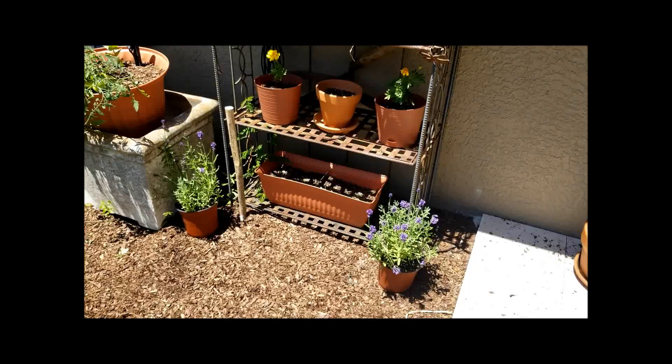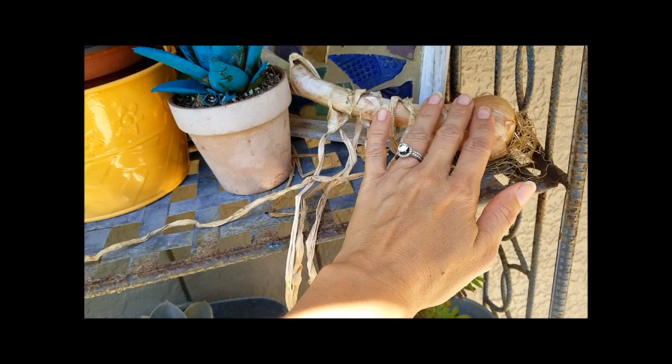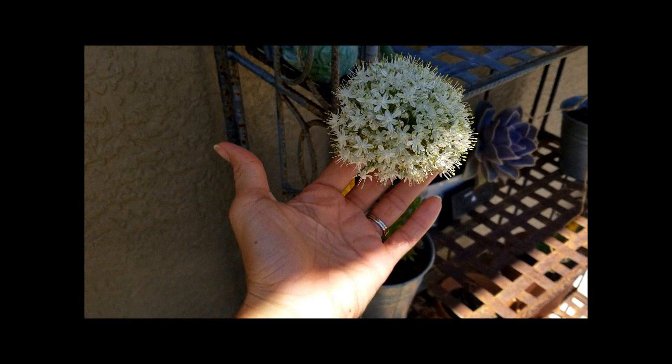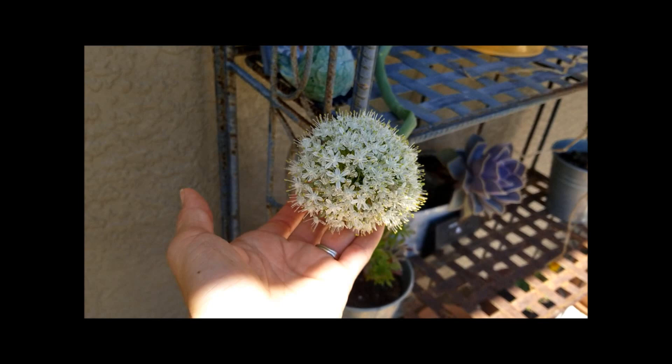Everything here is doing good — I've added some mint and some more lavender. I wanted to show you guys this: this is actually an onion that I cured. I had too many of them and needed to remove some for spring planting, and it started to flower — I've never seen this before! Can you see that? I actually have one in my kitchen and it's just been sitting there blooming, and it's so beautiful.